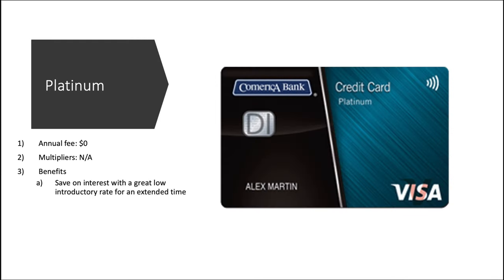Let's take a look at the personal cards, then we'll go to the business ones. Starting out with the Platinum — annual fee is $0, multipliers there are none, because this is their classic low-interest APR balance transfer card.